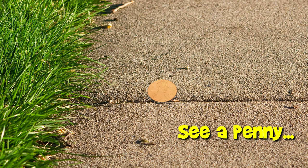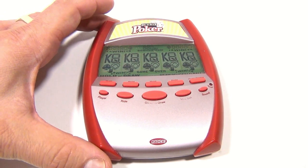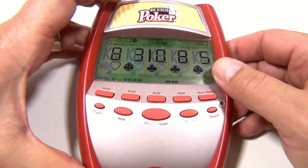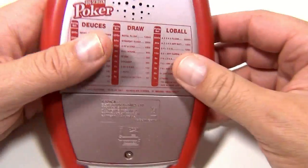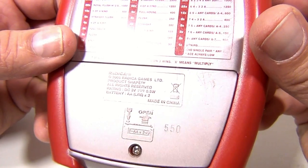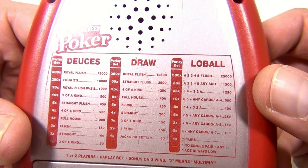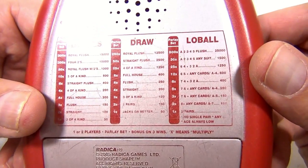You are now watching a Lucky Penny Shop product feature. It's Lucky Penny Shop and it's the Big Screen Poker from Radica. Yes, it is a big screen and it's a big handheld — it's heavier than most of the ones we've seen. This one's from 2005. There's the betting structure, deuces draw, the parlay bets, one or two players.